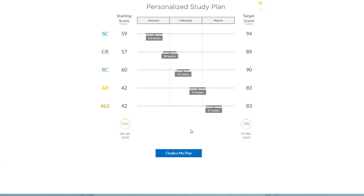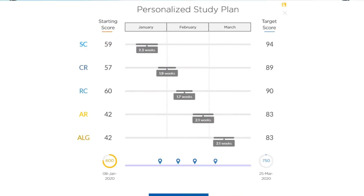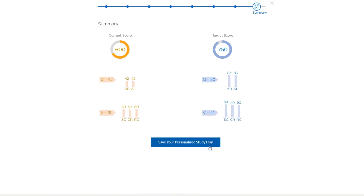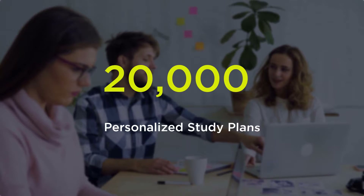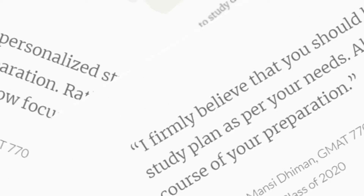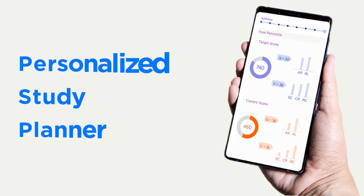In seven minutes, this tool tells you how much effort you need to put in based on your starting scores and where you need to spend this time. These recommendations are built around your current abilities. In 2019 alone, eGMAT created 20,000 personalized study plans using this tool. In fact, 90% of eGMAT students in 2019 were powered by the Personalized Study Planner.